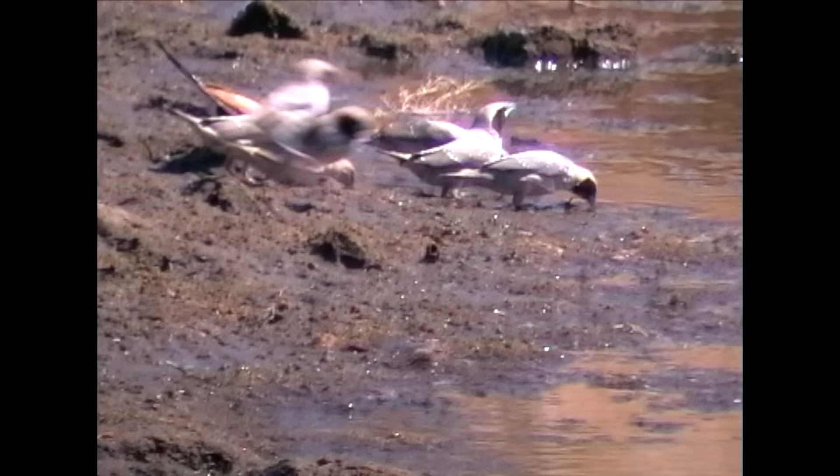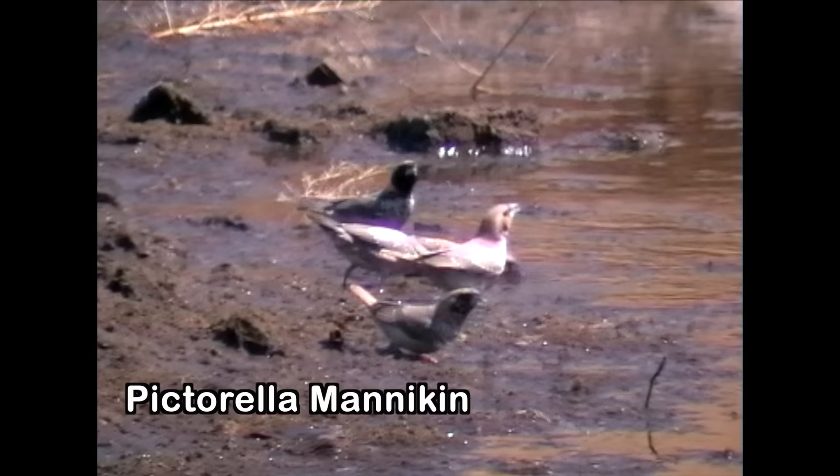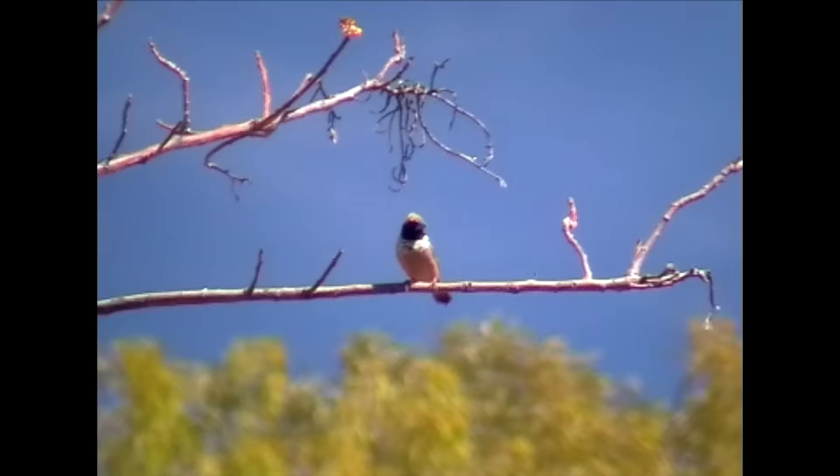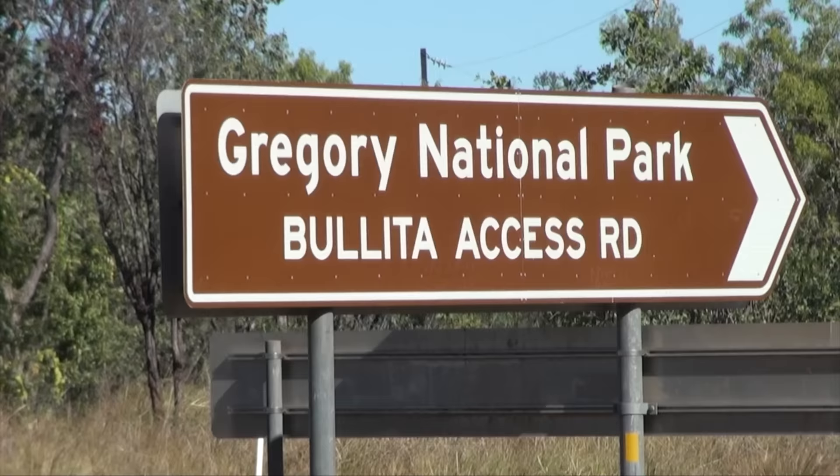A nomadic species following the rains and well adapted to the arid grassy plains of the north. It uses the sip and tilt drinking technique, but far more rapidly than most birds, minimizing time spent at the waterhole. Mainly a ground feeder, it's more insectivorous than most grass finches, and far more beautiful than we had imagined.